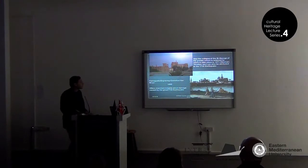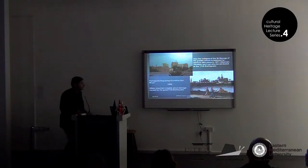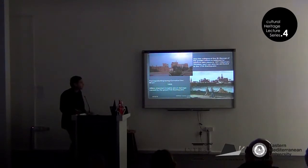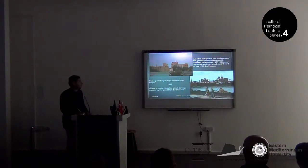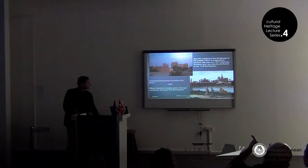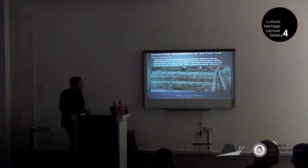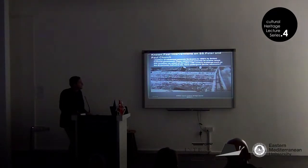Also, the collapse of St. George of the Greeks, which is believed by some to have taken place in the 1571 Ottoman-Venetian War, can also be attributed to the 1735 earthquake. This offers an important instance of the extent of the damages caused by the great 1735 earthquake. The reinforced concrete tie beams added on the roof in the 1950s are a very big intervention. This also raises the question of which other 14th century buildings such as St. Nicholas have gone under similar measures.